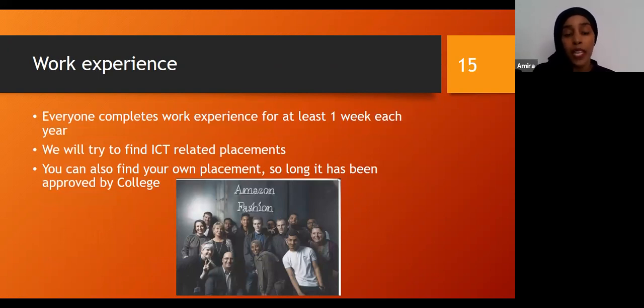Work experience will be for one week and generally students go out to different placements with different organisations. We try to make it IT-related placements so you have experience in that industry. This year it's been quite a challenge, but we managed to allow all our Level 3 Year 1 students to complete virtual work experience where they had experience working within the IT sector and were given tasks to complete virtually — reflecting the world we live in, with many of us working from home. Work experience is available for students from Level 2, Level 3 Year 1, and Level 3 Year 2.